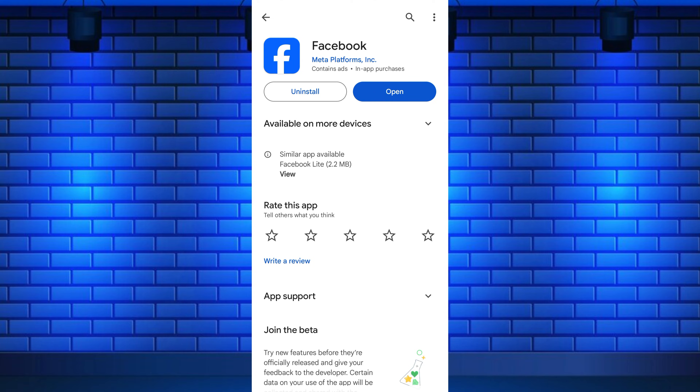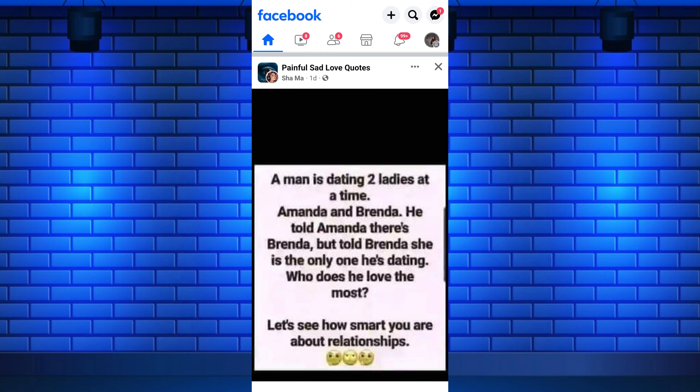To add a website link to your Facebook page, first open the Facebook app on your mobile phone. If you are using a computer, open Facebook.com on any of your favorite browsers. Now, switch to your business page where you want to add a website link.